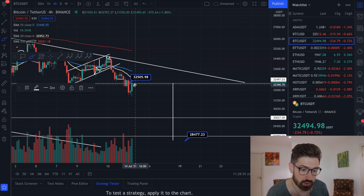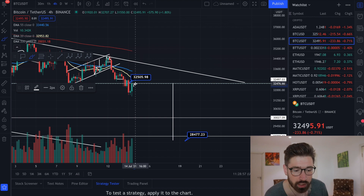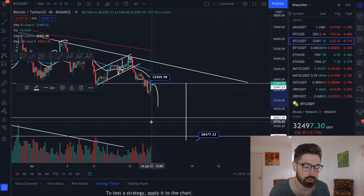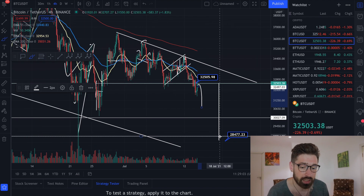But if we continue to hit resistance here — resistance, resistance, with no increase in bullish volume — that's when you see the rollover and the continuation to the downside. Your technical target is down at $28k.